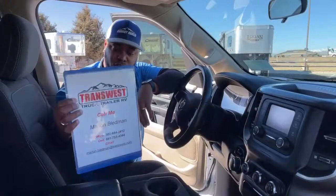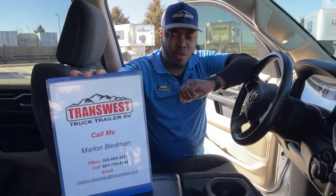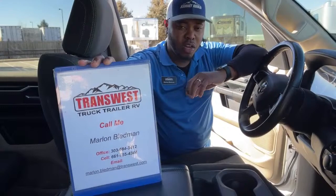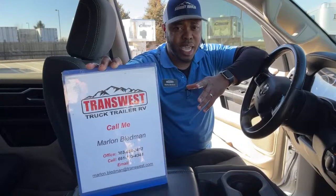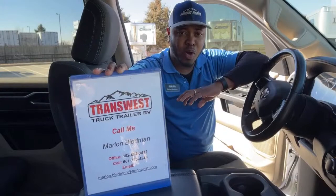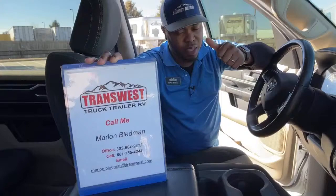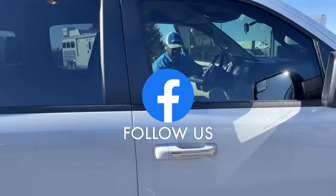Give us a call today — it's yours truly, don't hesitate. Call me anytime at 303-684-3412. Text or call me at my cell at 661-755-4344. Or you can email me at Marlin.Bledman@TransWest.com. You can also look me up on social media at Mr. Holler on Facebook — just starting off this page, trying to put our inventory out there and chat with you guys one-on-one. Thank you guys for tuning in today. Friday again, I'll be here with another video — this time I'll bring out one of our big boys, one of our Freightliners, and we'll go over some of your questions on that unit. Feel free to contact me at any time. Marlin Bledman is my name. Thank you guys for tuning in and we'll see you on Friday.